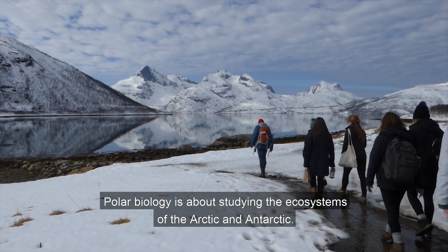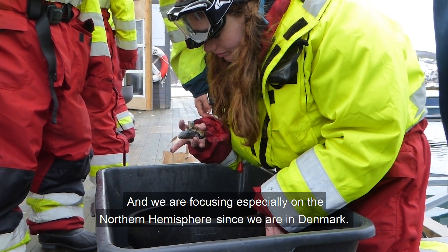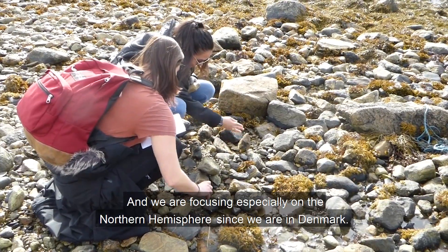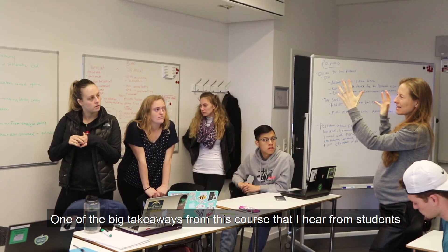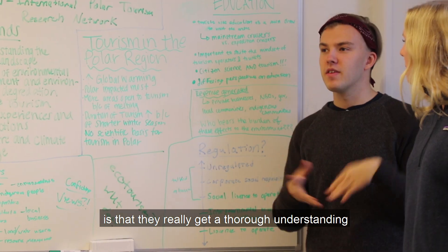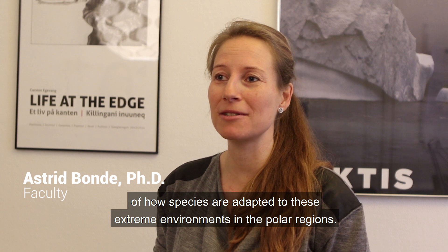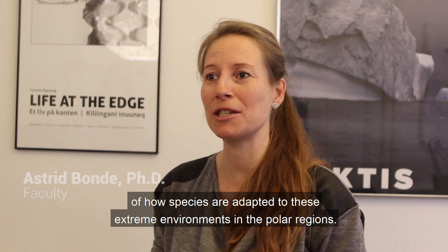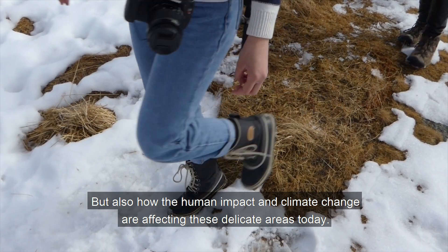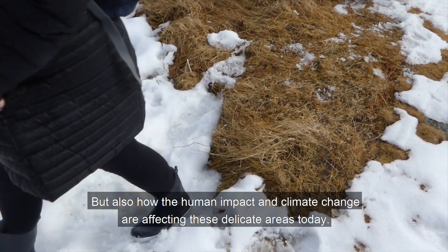Polar biology is about studying the ecosystems of the Arctic and Antarctic, and we are focusing especially on the northern hemisphere since we are in Denmark. One of the big takeaways from this course that I hear from students is that they really get a thorough understanding of how species are adapted to these extreme environments in the polar regions, but also how human impact and climate change are affecting these delicate areas today.